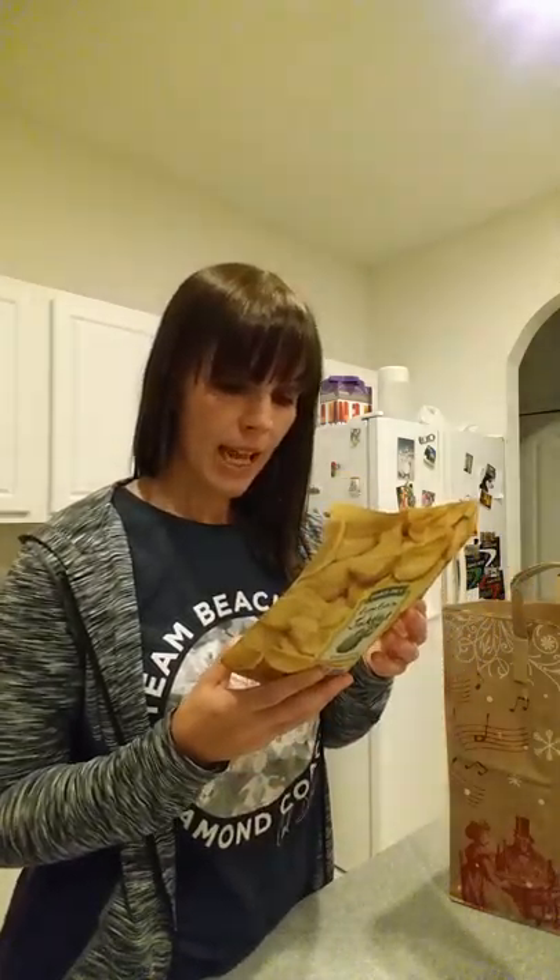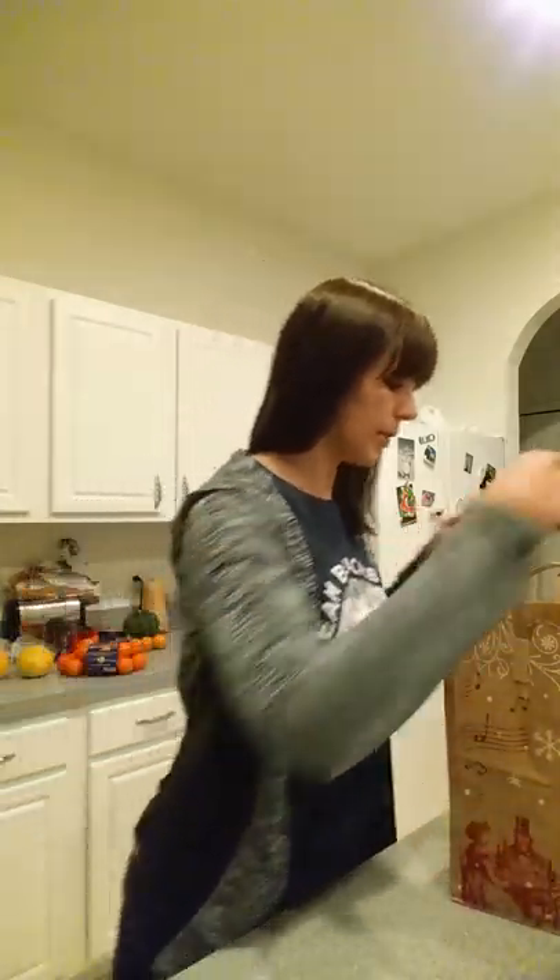I got freeze-dried jackfruit. My friend from Jamaica introduced me to fresh jackfruit a few years back — it's really hard to find, but it's really good. It's almost got the taste of a pineapple but with a different texture. This freeze-dried version has nothing added in terms of sugar — just the straight jackfruit with a little rice bran oil to keep it crispy. All the sugar is naturally occurring in the jackfruit.